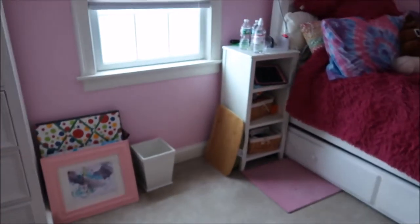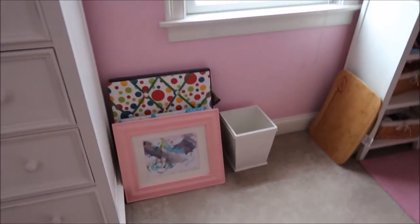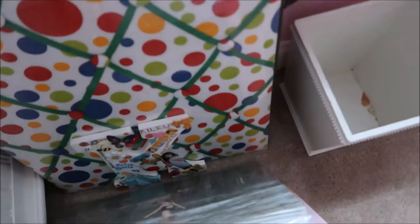Now if you keep going around, this is underneath this window. This is all like pictures and stuff I need to get hung. I have different things you could put pictures on — like this frame is to put some Disney stuff in, and then I have like pictures, there's like a mat of me and different things like that, that all needs to be hung.